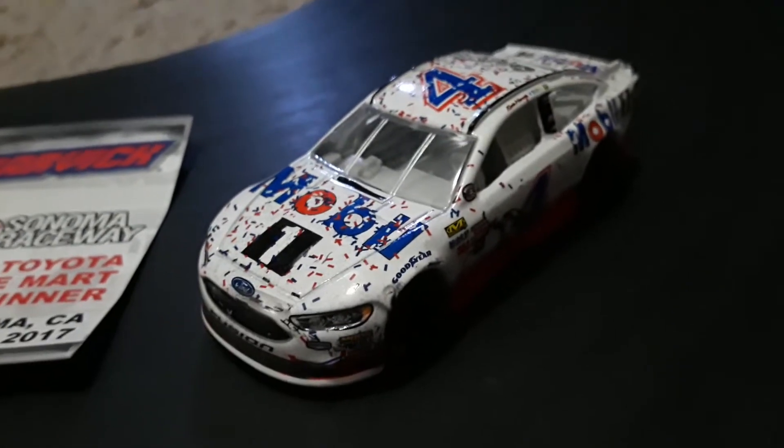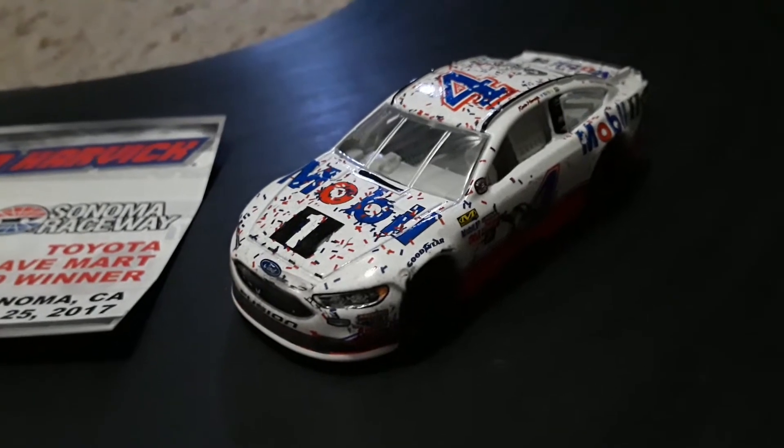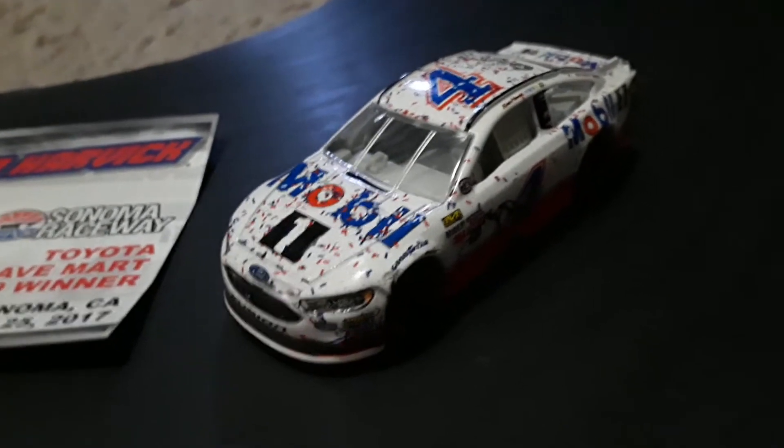Hey, what's going on guys? It's your boy, Survivor3Nature, and welcome back to another video where today we're doing a review on the Mobile One Raced and Win version of Kevin Harvick's Sonoma win.